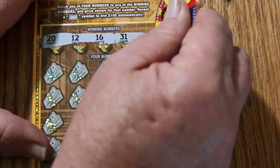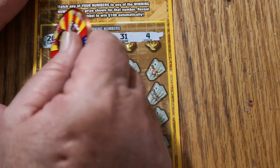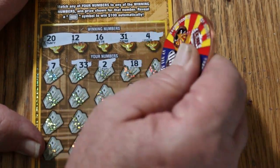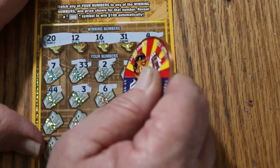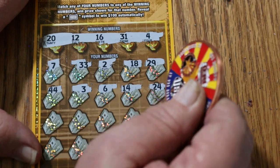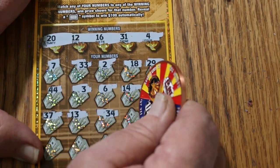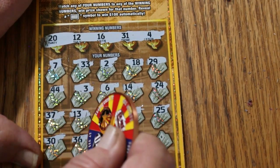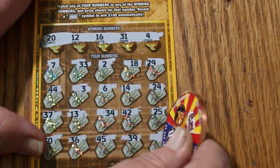This ticket scratches really nicely — very easy to scratch. The your numbers are 20, 12, 16, 31, and 4. Scratching the game numbers: 7, 33, 2, 18, 29, 44, 3, 6, 14, 24, 37, 13, 34, 42, 25, 30, 36, 45, 39, and 1. Nothing on the first one.